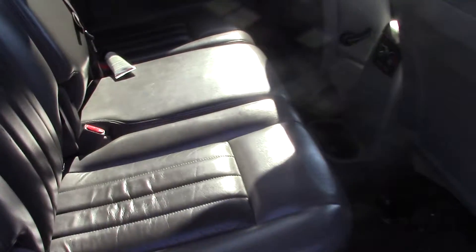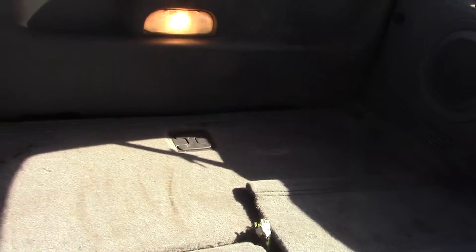The leather interior is all in really good shape here in the back. Now this is a third row vehicle — the third row is actually folded down right now, so you can see the amount of space that you get when you fold that third row down. But if you do need to seat more passengers, that obviously comes up and you've got a third row seat there.